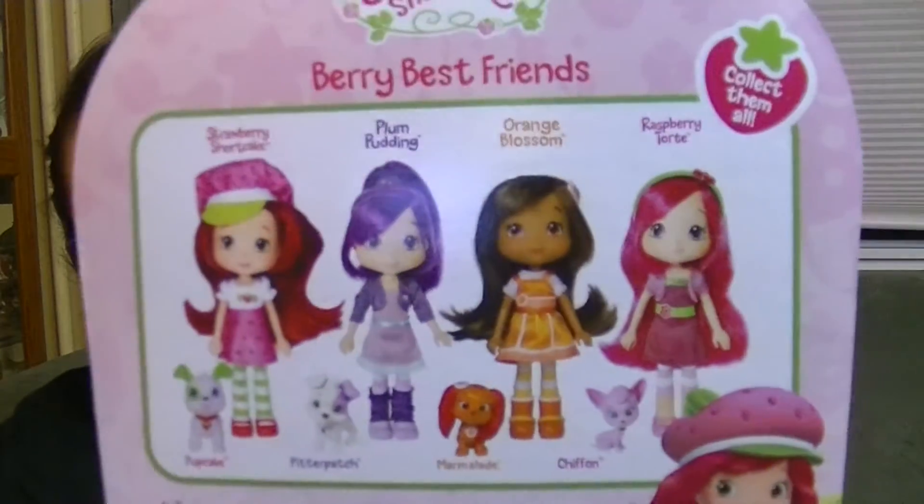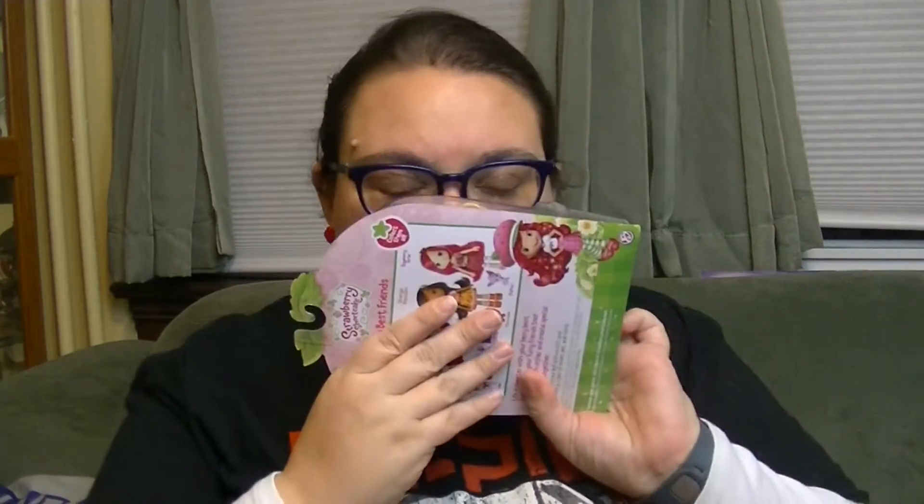I do have the other girls — Raspberry Tart and Blueberry Muffin, who aren't on here, and also Strawberry. But I do not have Plum Pudding and Orange Blossom. I don't know if they were like a newer wave or what. But they're so cute, I'm so excited. They come with their little pets and they just smell so good. I don't know if these are scented, but I got these at Walmart.